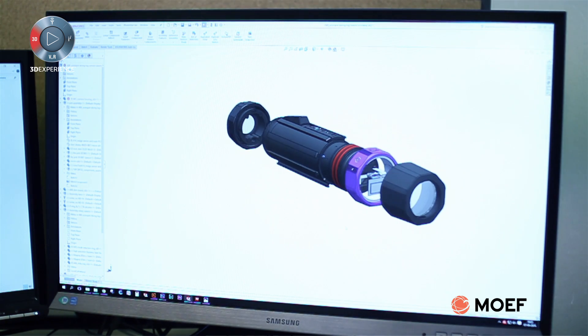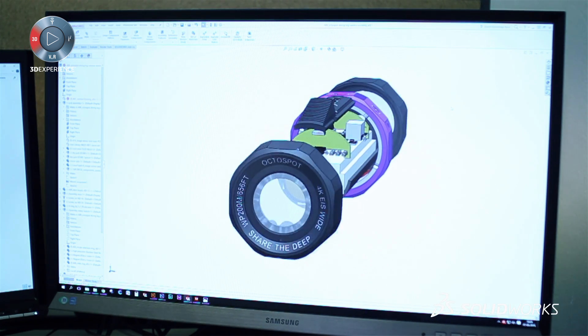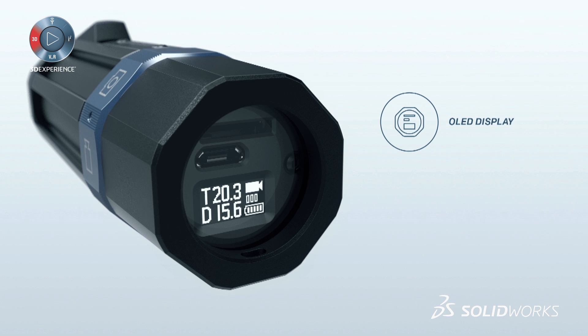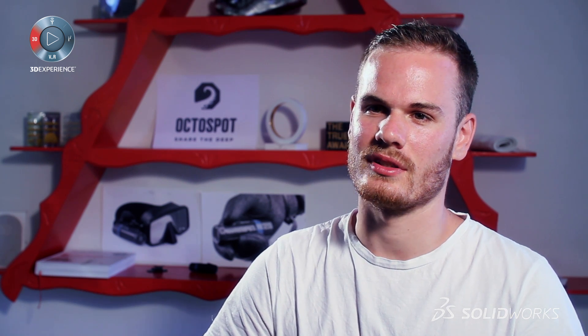I really enjoy it. I like that it's so easy and fast to use. It helps me get through an idea to an end product really easily, and it's just great to go from an idea to a finished product. SOLIDWORKS really helps me in that process.